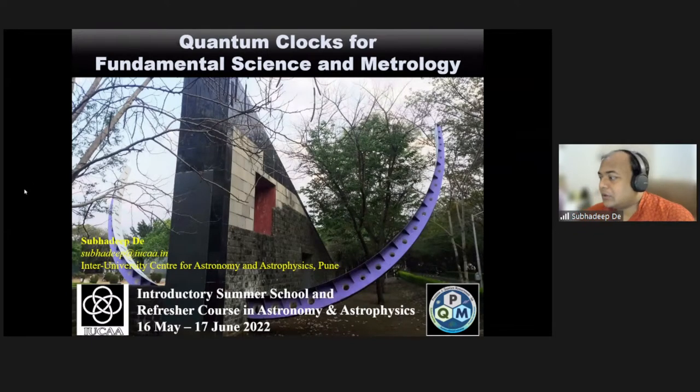Okay, so it's 2:30, so let us start. I hope I'm audible to everyone. Good afternoon to everyone. I will be giving four lectures in the summer school and refresher course, and the topic of the lecture is Quantum Clocks for Fundamental Science and Metrology.